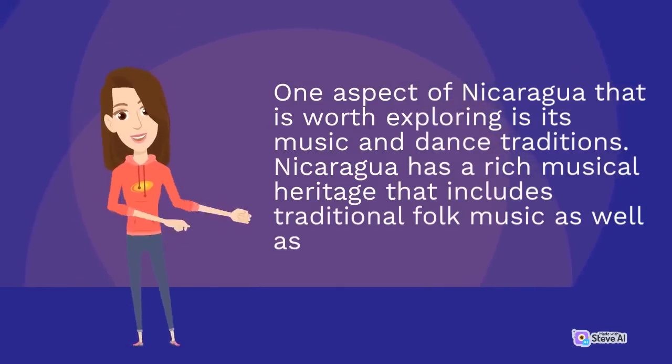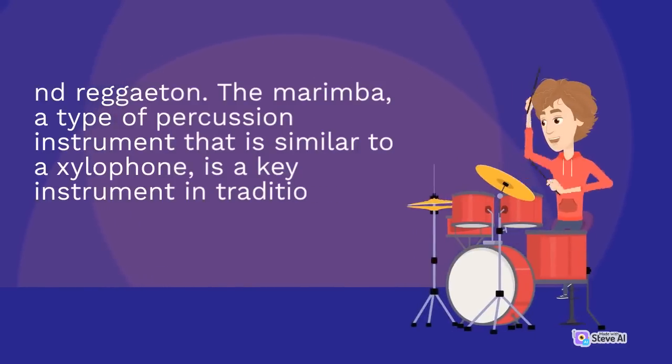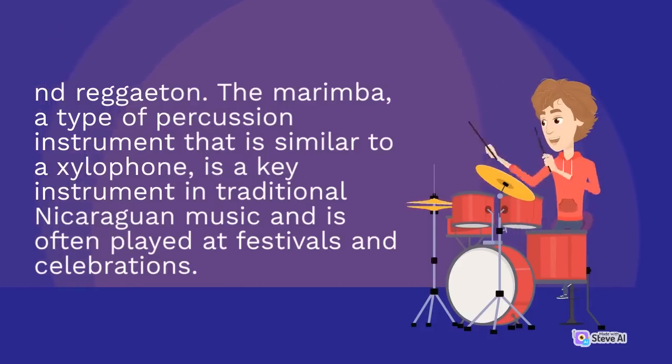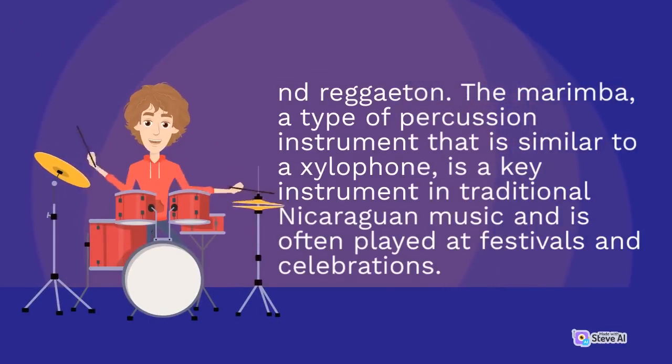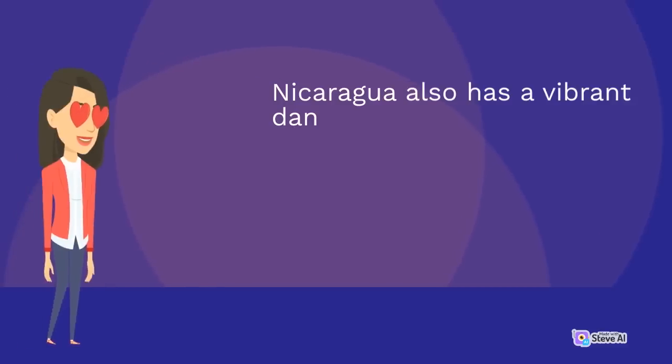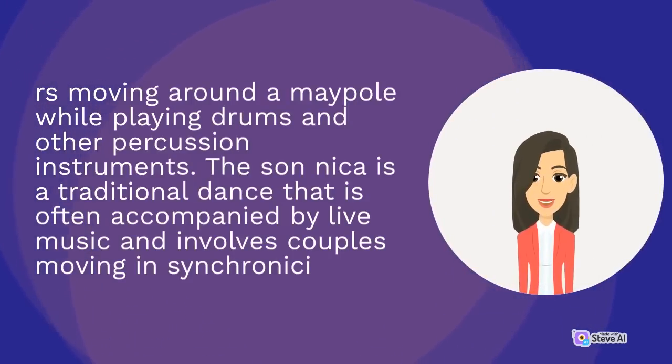One aspect of Nicaragua that is worth exploring is its music and dance traditions. Nicaragua has a rich musical heritage that includes traditional folk music as well as more modern genres like salsa and reggaeton. The marimba, a type of percussion instrument that is similar to a xylophone, is a key instrument in traditional Nicaraguan music and is often played at festivals and celebrations. Nicaragua also has a vibrant dance scene, with traditional dances like the Palo de Mayo, which is performed during the month of May and involves dancers moving around a Maypole while playing drums and other percussion instruments.